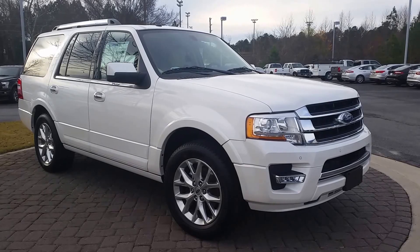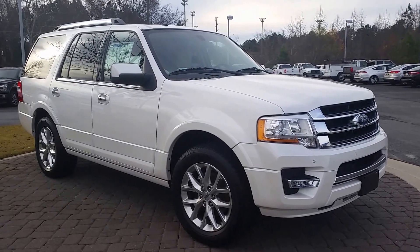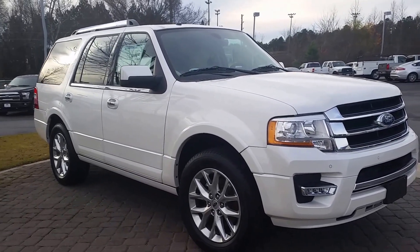Good morning Nivea, it's Mike Livingston here at LoganvilleFord.com. Here's one of the 2015 Ford Expeditions that we have in stock. We'll do a quick 360 walk around.